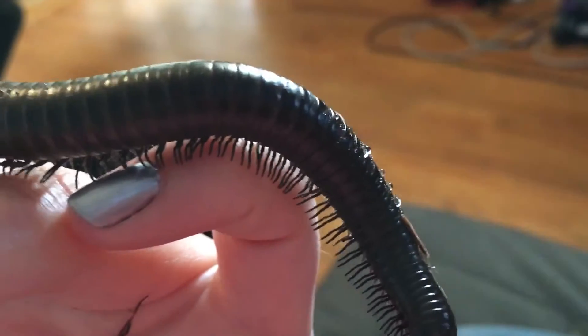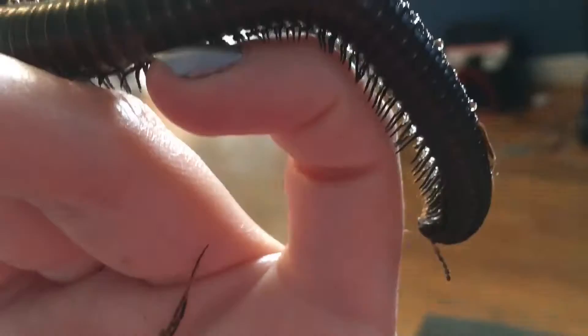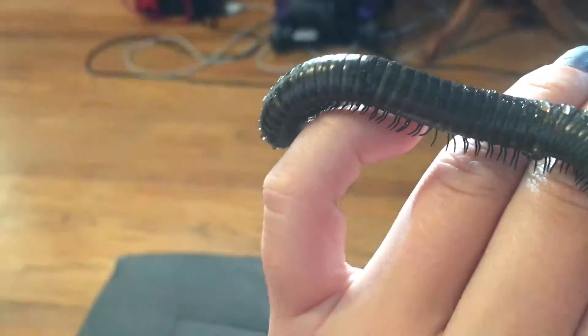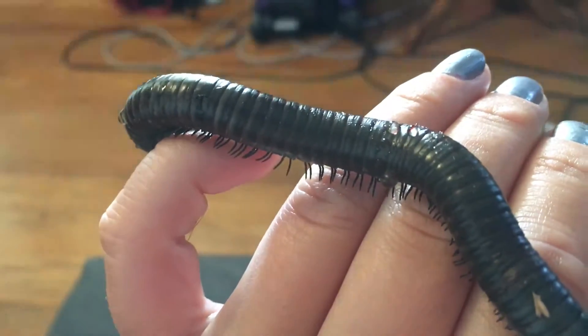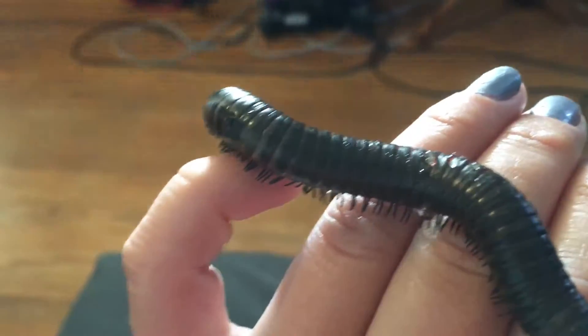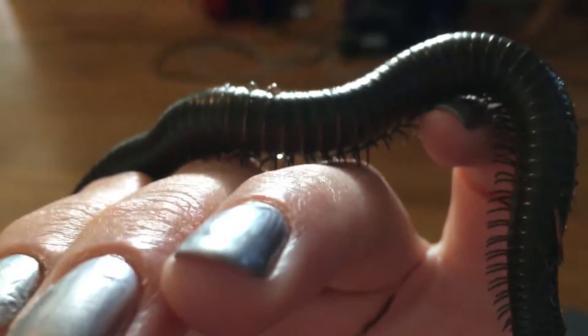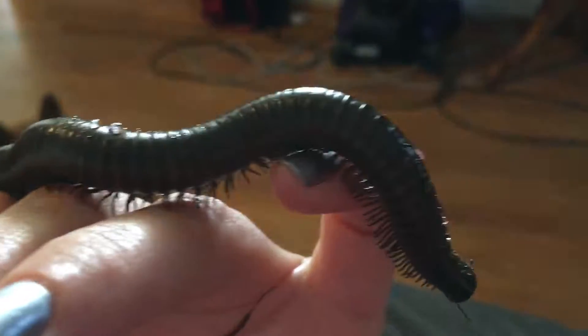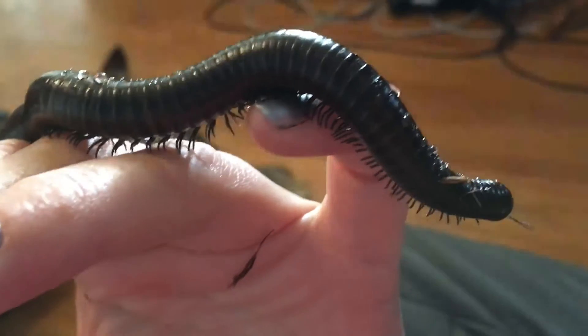Cool things about them: they breathe from spiracles that are located towards the undersides where their legs are. Millipede physiology is quite different from human physiology. Their heart, for example, runs the entire length of their body, and they have a tracheal system instead of a well-developed circulatory system like ours.